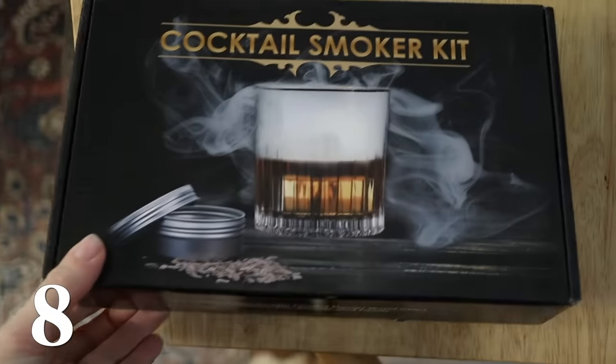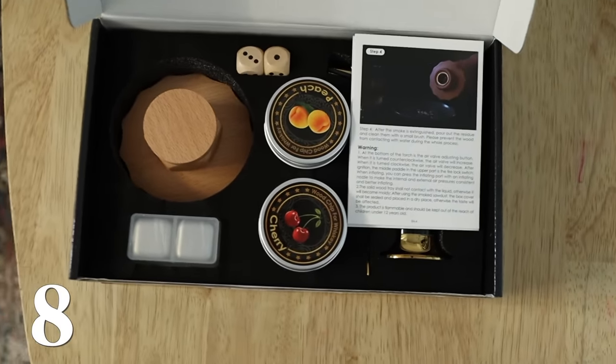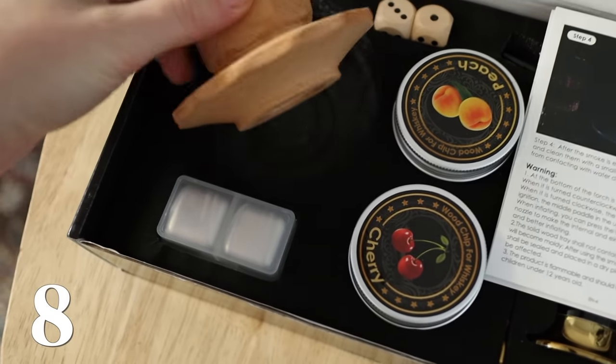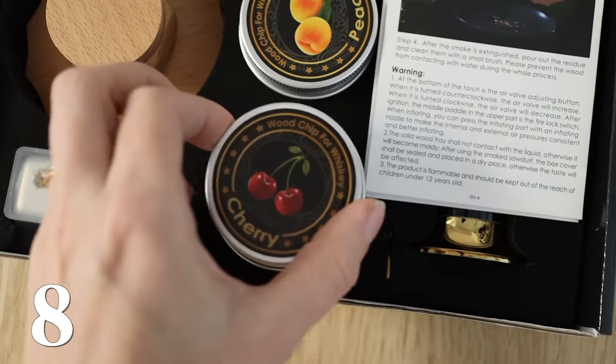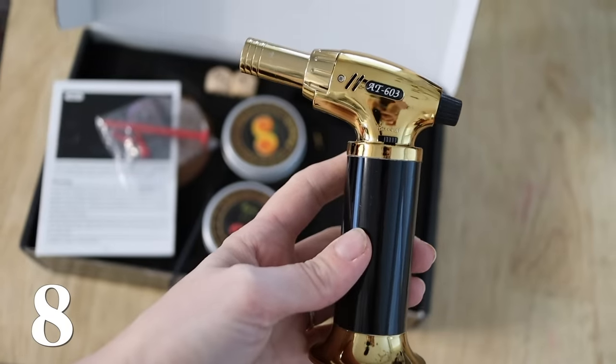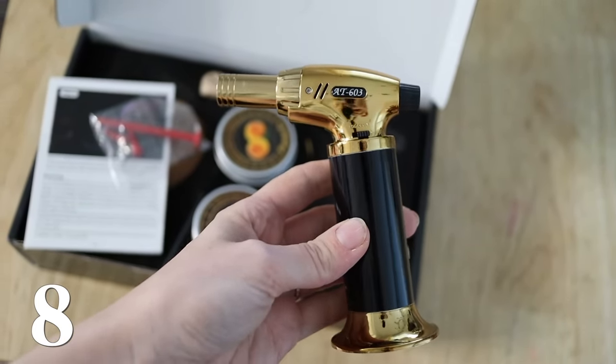Cocktail smoker — I think this is great if you've got a mixologist type person in your life, somebody who loves to make fancy cocktails. This little cocktail smoker is such a fun addition for somebody who loves to do the sort of over-the-top special type of stuff.